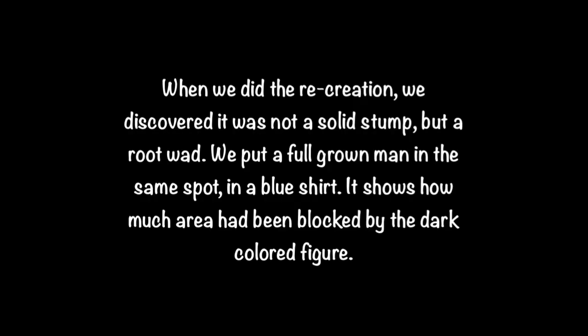When we did the recreation, we discovered that it was not a solid stump, but a root wad. We put a full-grown man in the same spot in a blue shirt. It shows how much area had been blocked by the dark-colored figure.